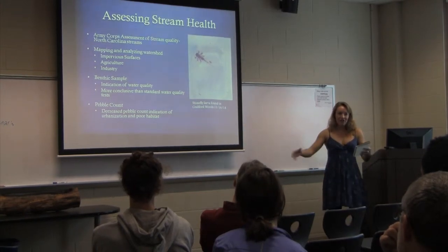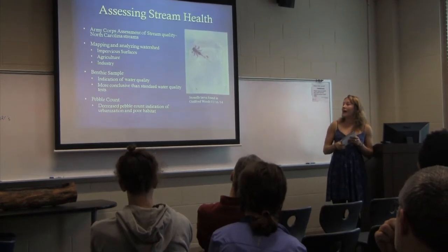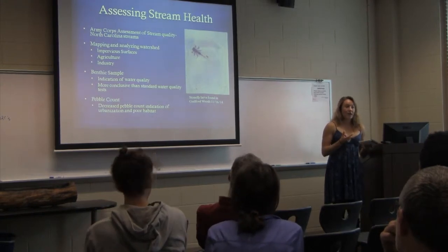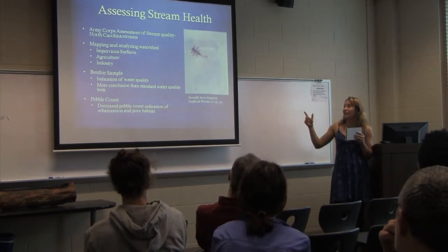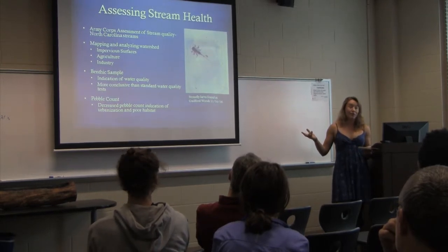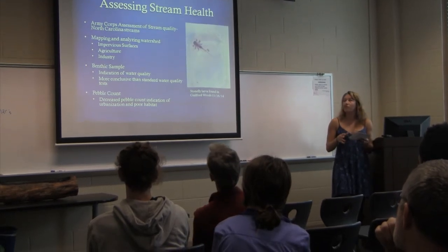I catch them, identify them, and assess them as indicators of stream health, because having life in the stream is important. These organisms also serve as salamander food — if you don't have benthics, you really don't have salamanders or any sort of macroinvertebrates.